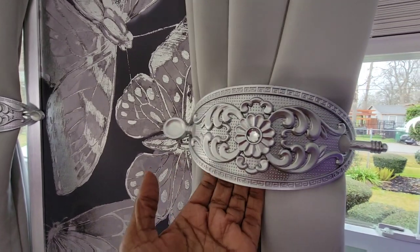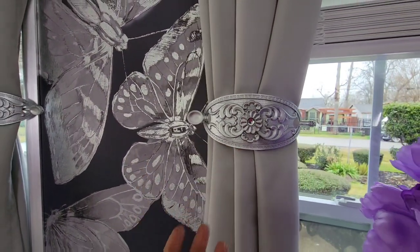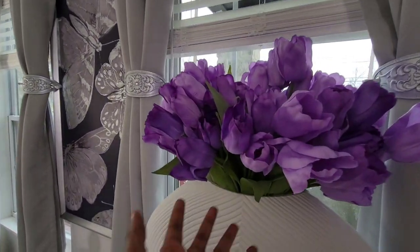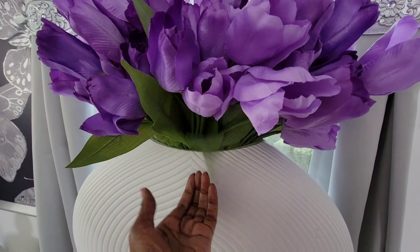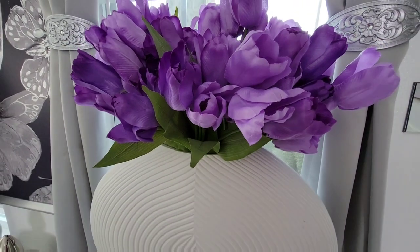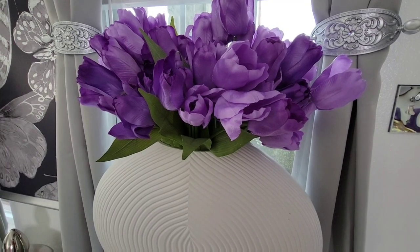These super cute curtain tiebacks — I'll place the link below to these — came from Decor Galore. A young lady gifted me those over on Instagram. These florals here came from Michaels. If I can find a link for them, I'll place a link below.